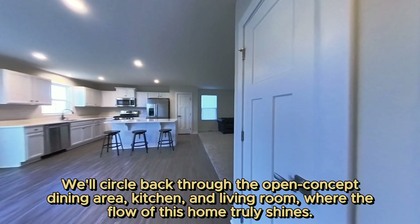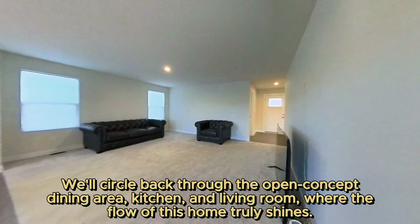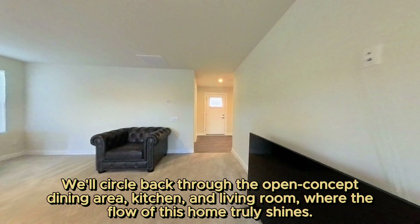We'll circle back through the open-concept dining area, kitchen, and living room, where the flow of this home truly shines.